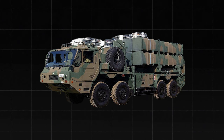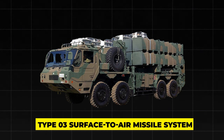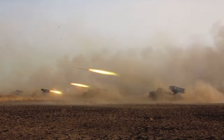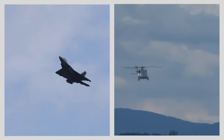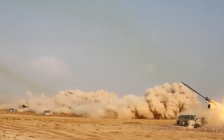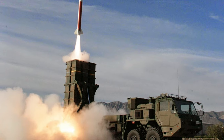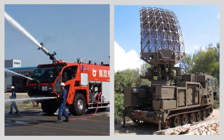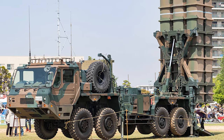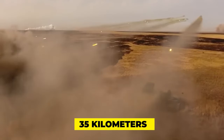Another remarkable weapon in the JGSDF inventory is the Type 03 surface-to-air missile system. This is a mobile air defense system that can shoot down incoming aircraft, helicopters, cruise missiles, and drones with infrared-guided missiles. The Type 03 system consists of a launcher vehicle, a fire control vehicle, and a radar vehicle. The launcher vehicle can carry up to eight missiles, which have a range of about 35 kilometers and a speed of Mach 3.